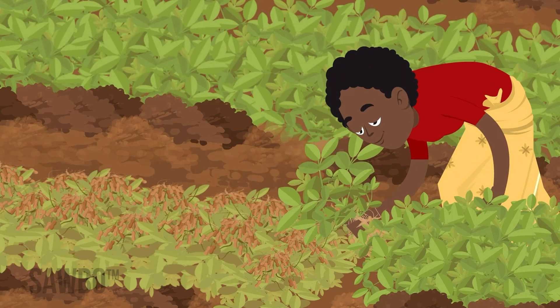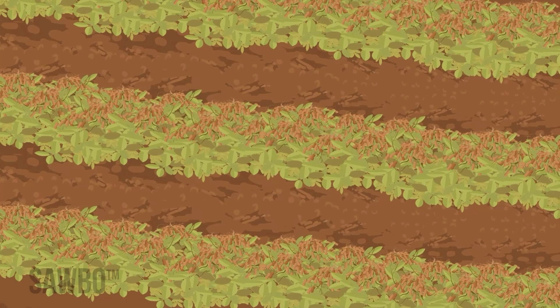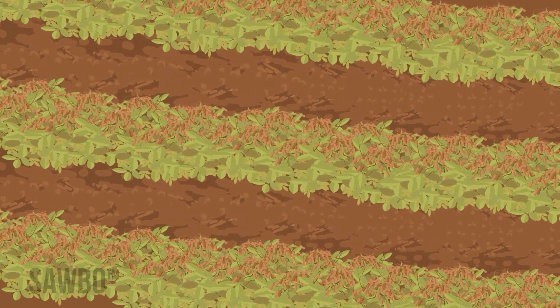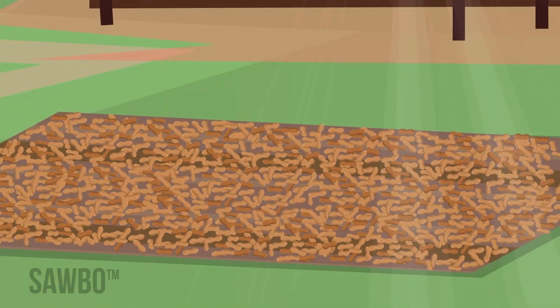Once the groundnuts are harvested, dry the crop properly by turning them over in the field after they are dug, so that the nuts are up in the air for a few days. After the nuts have dried some, pluck them and dry further on a tarp.